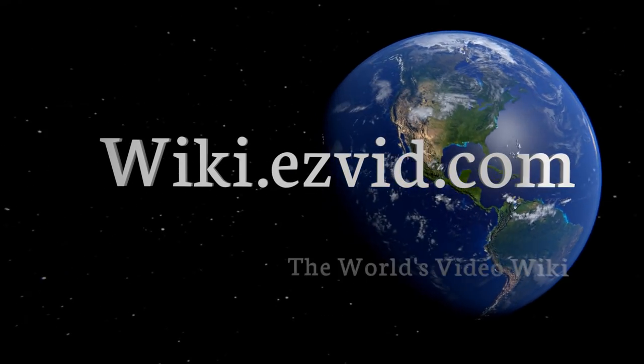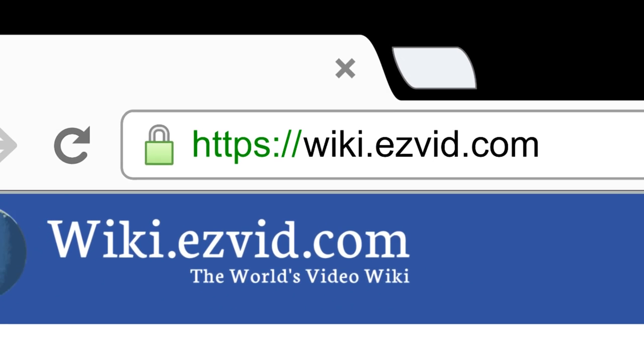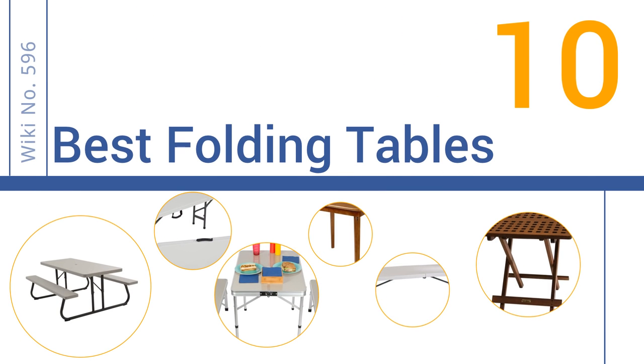Search easyvid wiki before you decide. EasyVid presents the 10 best folding tables — let's get started with the list.